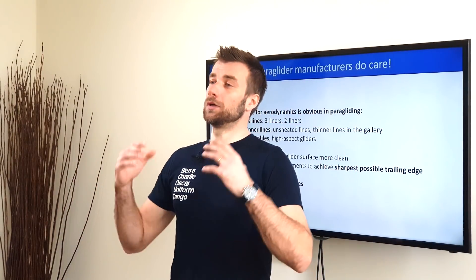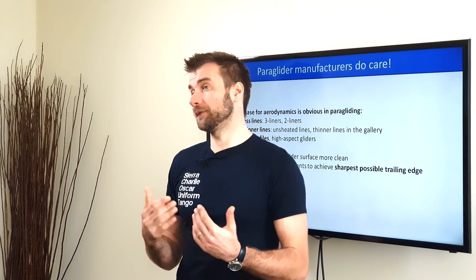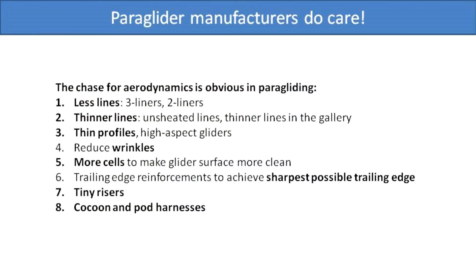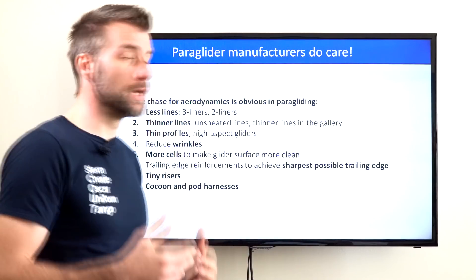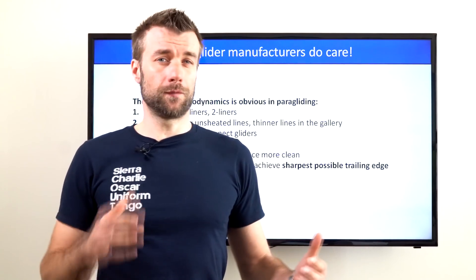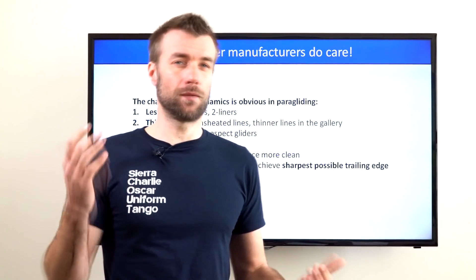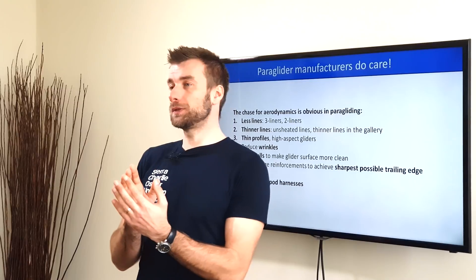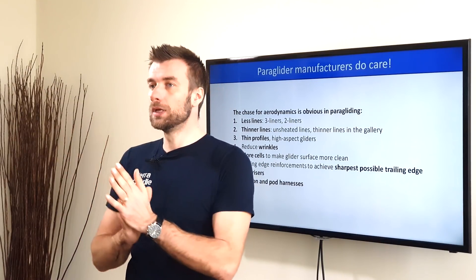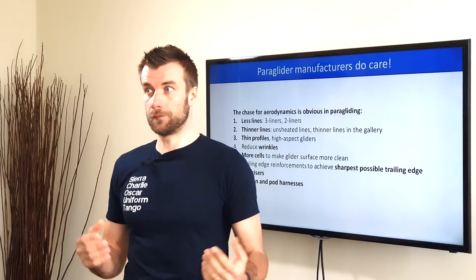Paraglider manufacturers care a lot about aerodynamics — reducing drag, increasing aerodynamic efficiency and lift. One obvious move to increase the efficiency and speed of a paraglider is to reduce the number of lines. We started with a four or five line setup, and now high performance gliders have cut that to three, two and a half, or even two — a two-liner setup. They also reduce the number of lines in every row, so high competition gliders end up flying on very few lines.